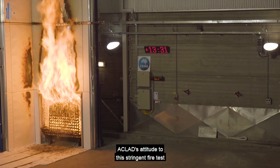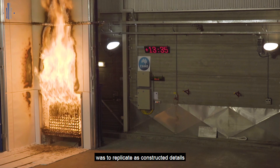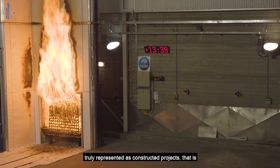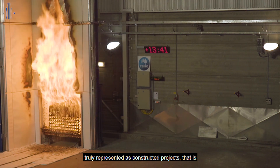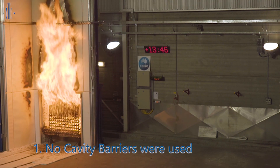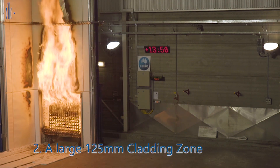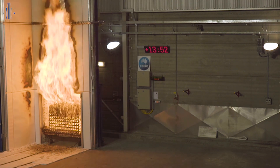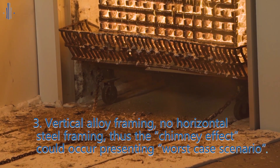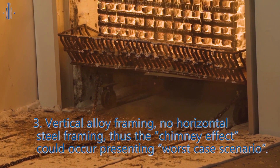Aclad's attitude to this stringent fire test was to replicate as-constructed details and framing material to ensure the four tests truly represented as-constructed projects. That is: number one, no cavity barriers were used; number two, a large 125 millimetre cladding zone; number three, vertical alloy framing with no horizontal steel framing, so the chimney effect could occur, presenting a worst case scenario.